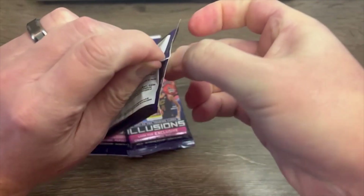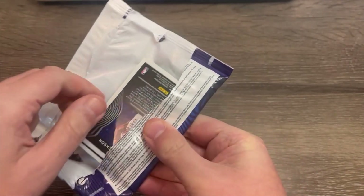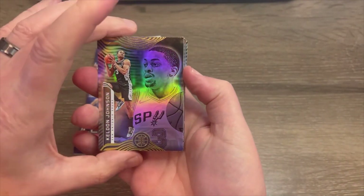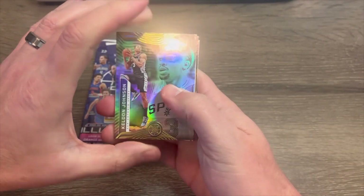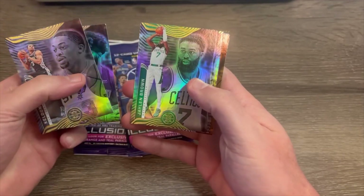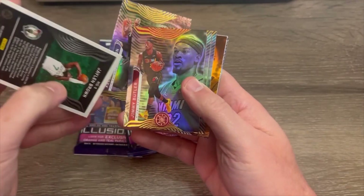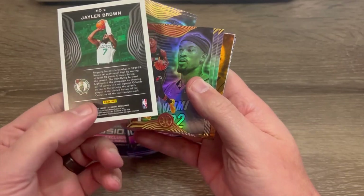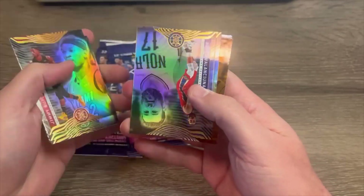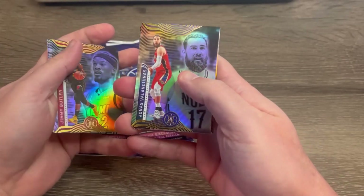The struggle is real once again — there we go. These are pretty nice cards. We've got Keldon Johnson from the jump. Sadiq Bey of the Pistons. Jaylen Brown, Boston Celtic. Let's take a look at the back of these. And we see Jimmy Butler. These are cool. There's our Jimmy Butler.